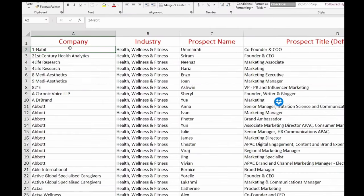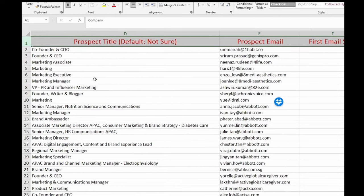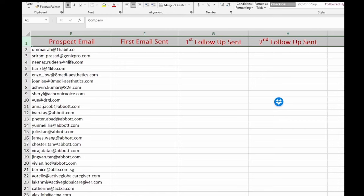This is how I clean the data. I include company industry, prospect name, title, email, the first email date, first follow-up date, and the second follow-up date. After I've extracted the contacts from LinkedIn and cleaned all my data, it's time to reach out to people.